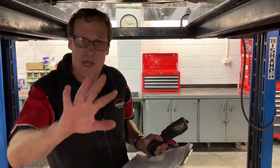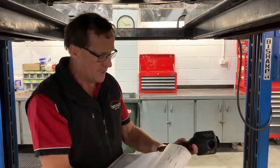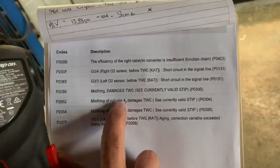The fault codes we've got — if you have a look here — straight away we've got some referring to the efficiency of the right-hand cat, some O2 sensors, some misfires, but again, ironically, both on the right-hand side of the engine.